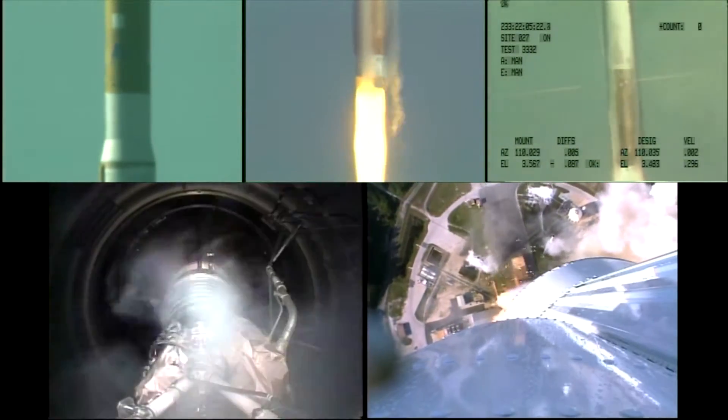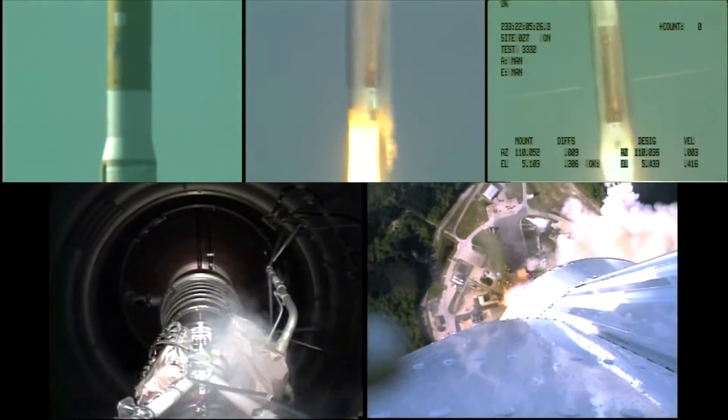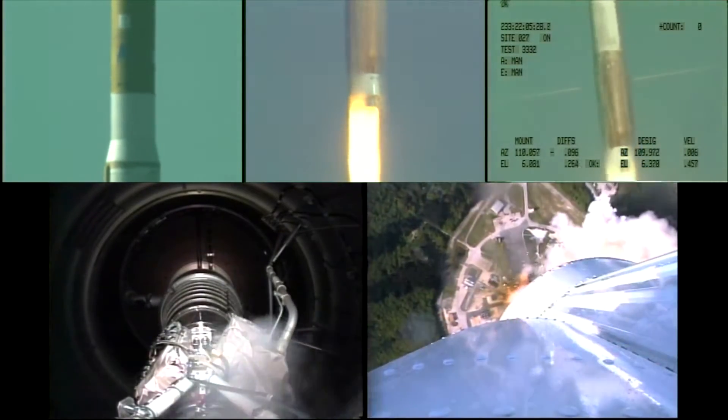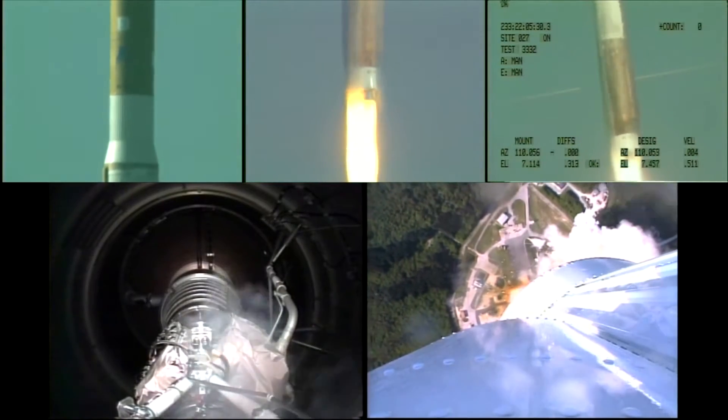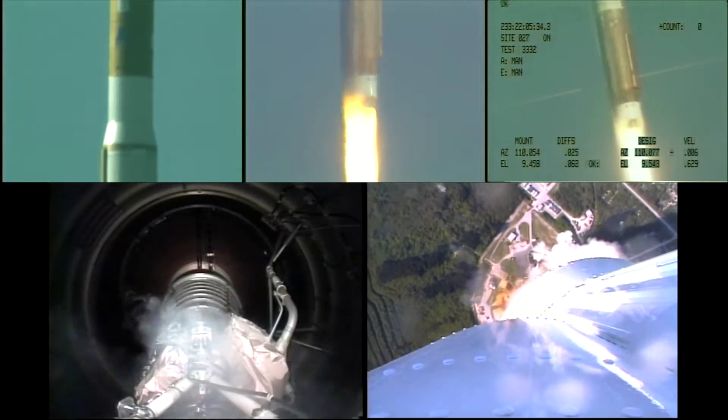We have throttle down to 99% thrust, right on time. Everything looks good. Flight control is nice and normal. And the vehicle continues right down the center of the range track.